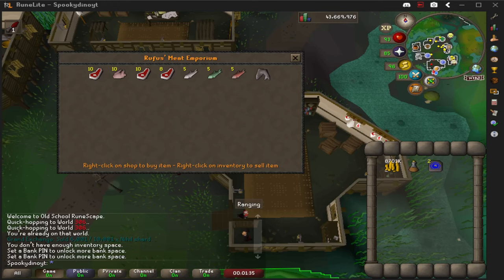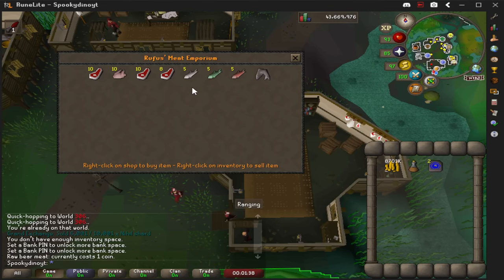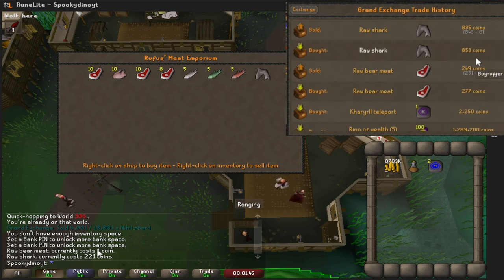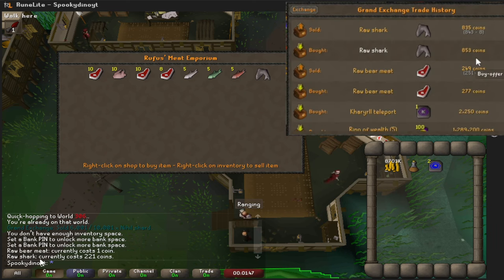Now that we've made our way to the store — Rufus's Emporium — we can go ahead and price check our items. We will be buying raw bear meat at one coin and then selling that raw bear meat for a total of 276 coins, so we're making 275 coins on every raw bear meat. For the sharks, we're going to be buying them at 221 coins and selling those sharks for 852, for a total profit of around 630 gold each.